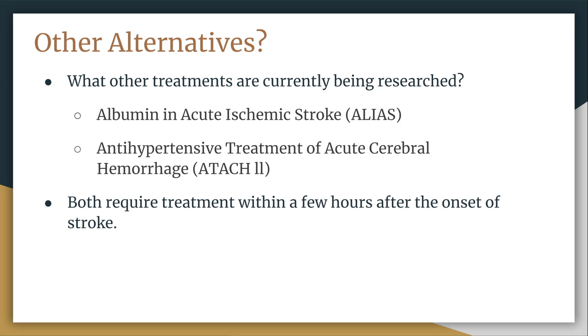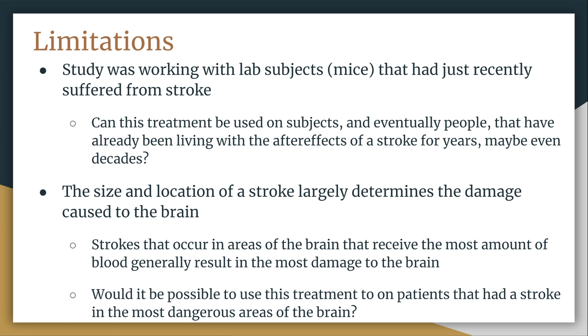All three studies share one common limitation: the treatment was administered to mice that had just recently suffered from stroke, specifically five days afterwards. According to the World Stroke Organization, approximately 15 million people around the world experience a stroke each year, and about 5.8 million die. An important next step for this study would be to determine whether this method can be used for the millions of people who have already experienced a stroke years or even decades ago, as well as those who will suffer a stroke before these treatments become publicly available.